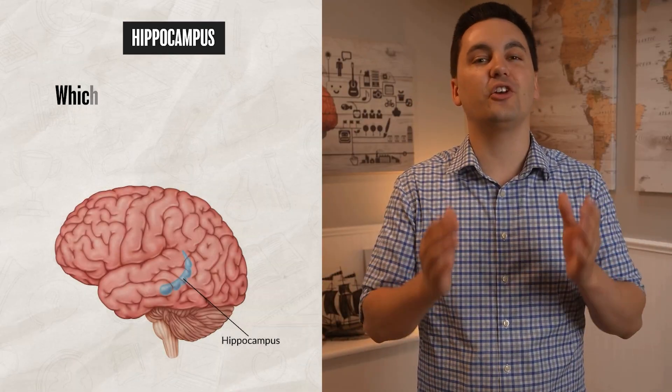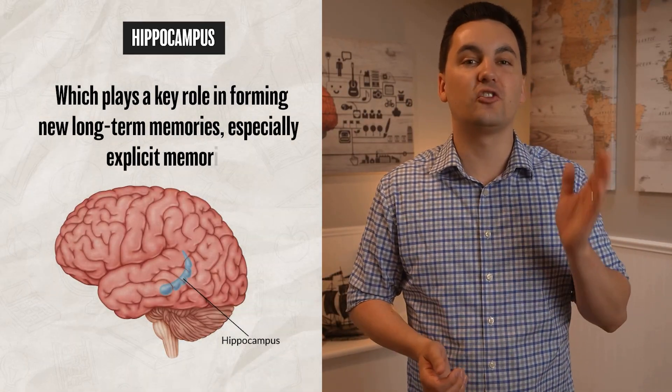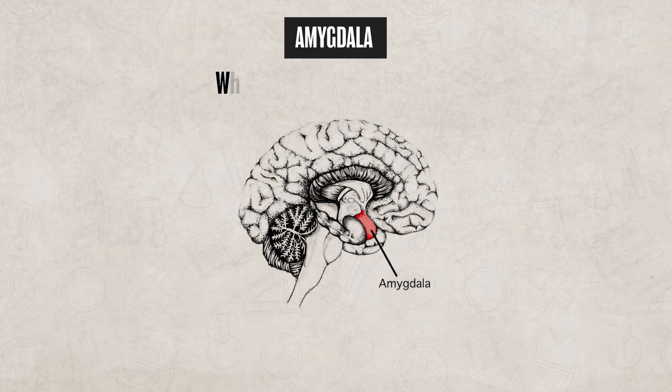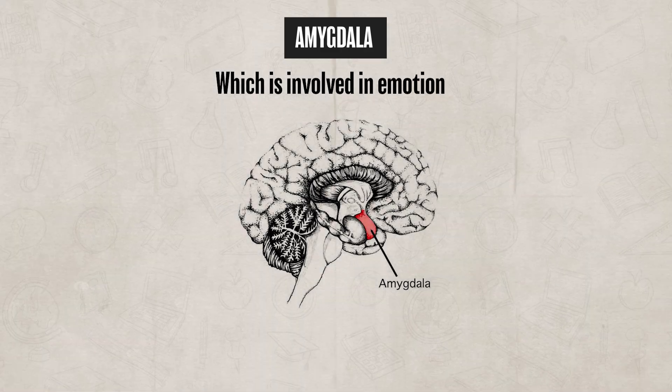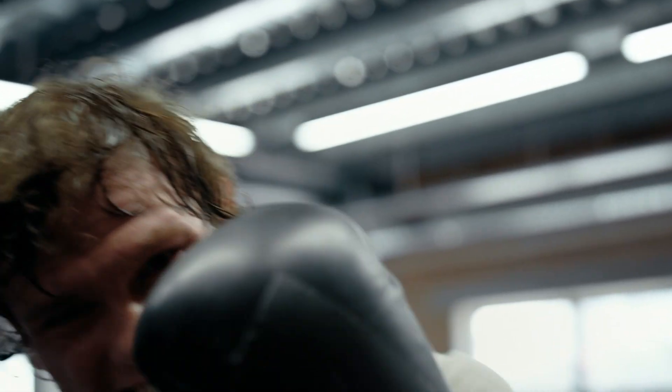The hippocampus plays a key role in forming new long-term memories, especially explicit memories, which we'll talk more about in unit two when we explore memory. One important thing to remember is that while the hippocampus helps with forming memories, it does not store memories. Lastly, within the limbic system, there is the amygdala, which is involved in emotion — especially fear and aggression. This is what helps you respond emotionally to intense situations and form emotional memories.